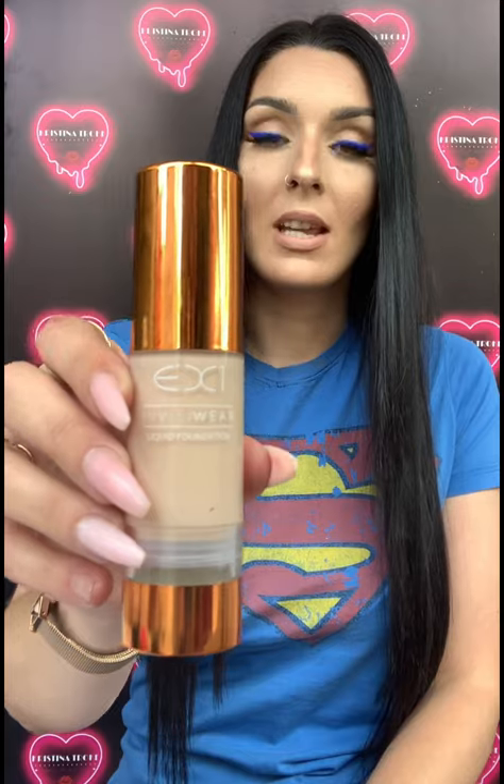My number five is the EX1 Invisiwear. I have them all in more or less the lightest shade because I am super pale. This is an online purchase — I have not found it in stores. If you go directly to EX1's website, this is £12.50, so it's a budget foundation. The good points: this is a full coverage foundation and it really is full coverage, so if you've got areas you're concerned about — freckles, acne, whatever — this is great for covering those up.